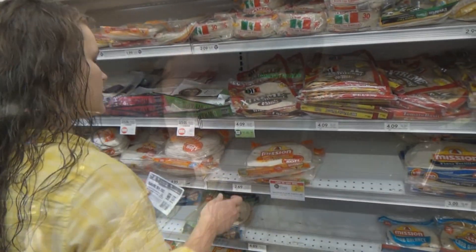Hey guys, Holly Dean Coupon Queen here. It is a new sales week at Publix and there are some really good deals this week that we're going to get. I'm going to put the link to all the printable coupons in the description of this video so you can just click on them and print them. If you find this video helpful, please give it a thumbs up.